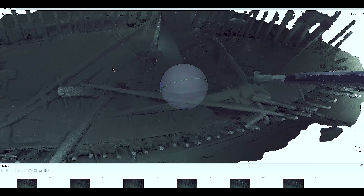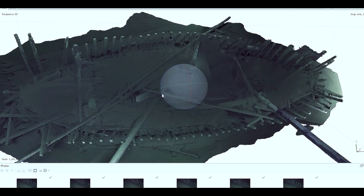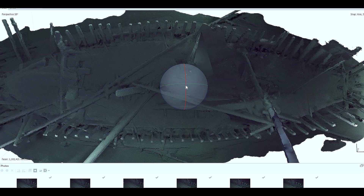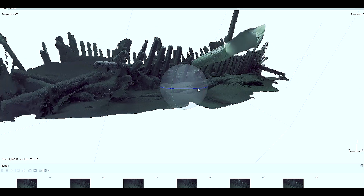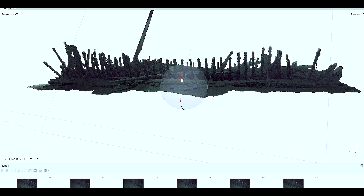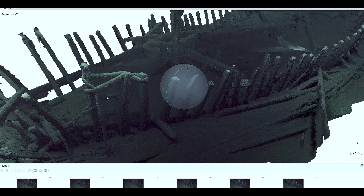Is it the best way to document a wreck site? Well, it depends on the conditions and the situation. I would say no. In an ideal world, in an ideal situation, I would rather have a diver down on the wreck. Even the best 3D photogrammetry in the world — there are many things that photogrammetry catches, but it catches it at a superficial level, not in depth.